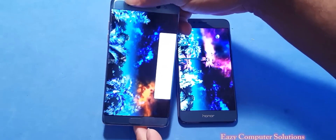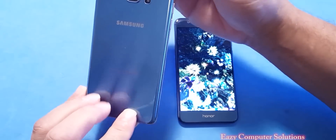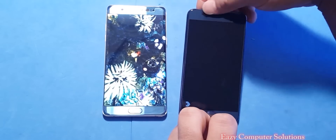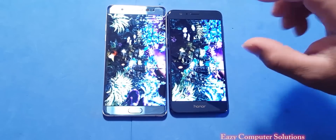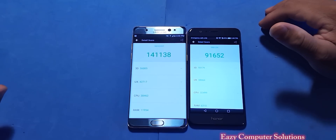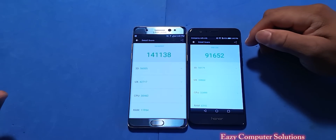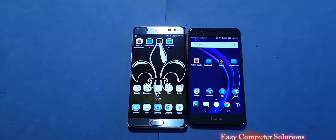The Snapdragon 820 processor is supposed to be the best of the best. We've got the Galaxy Note 7 and the Honor 8 with the Kirin processor and 4 gigs of RAM. The Antutu benchmark scores are in: the Galaxy Note 7 scored 141,138 and the Honor 8 scored 91,652. That benchmark test is done — let's move on to the next one.